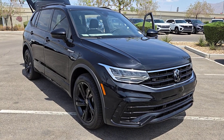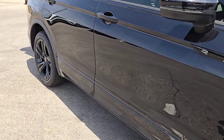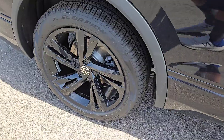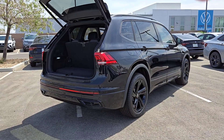Look no further than the 2024 Volkswagen Tiguan. This versatile Tiguan was built to keep up with your family's busy lifestyle. Standout fuel efficiency, available third-row seating, flexible interior configuration, and advanced safety and connectivity tech make road trips and errands easier than ever before.